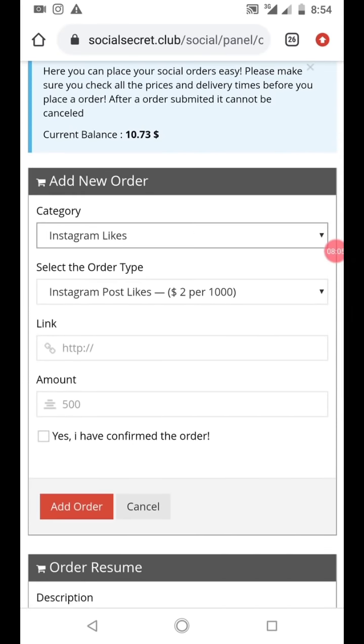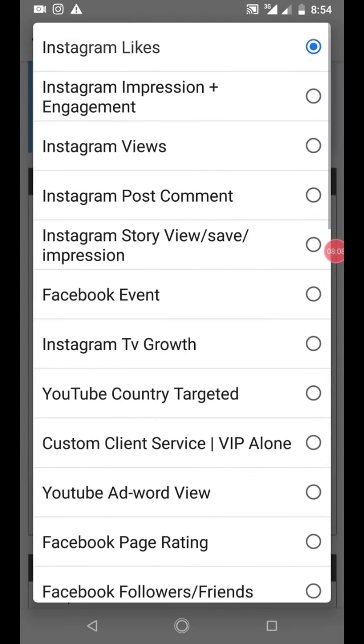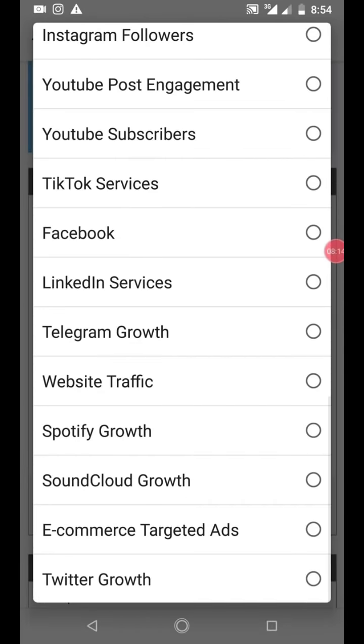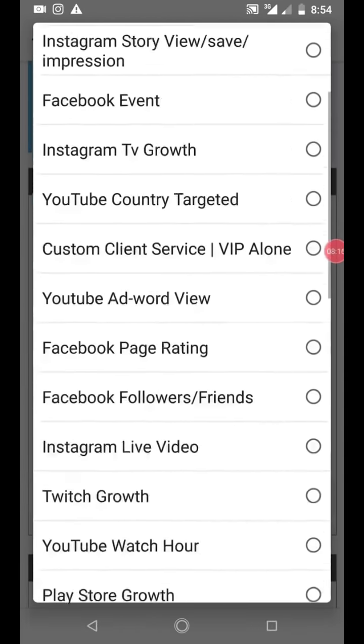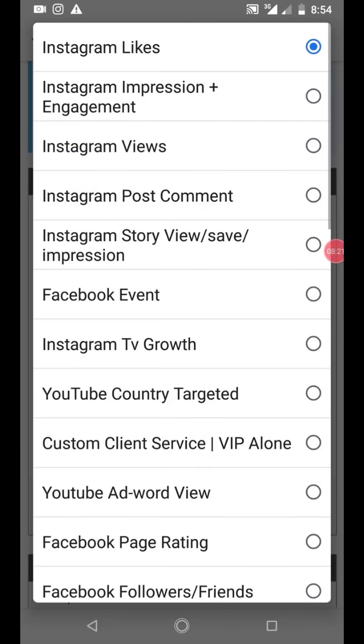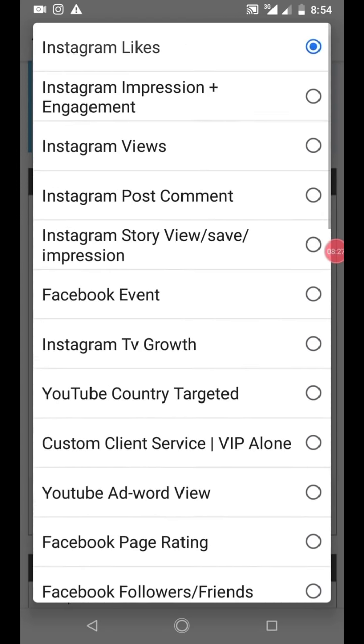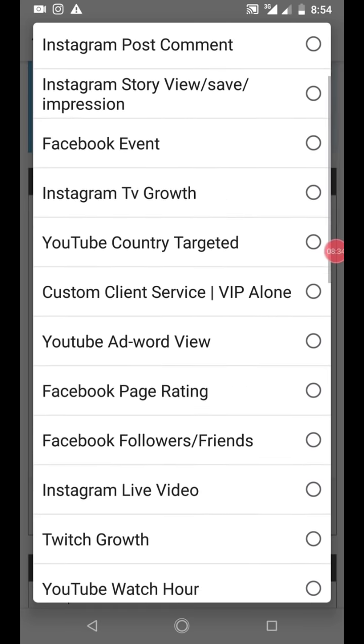If you want to place another order for Instagram followers, click the three-line menu and place your order. That is actually it for the platform walkthrough. I hope you enjoy it. If you have any question you can contact me. You can charge clients numerous services - this is absolutely what is trending right now. Since coronavirus stops us from going outside, here you can work from home because everybody wants to be famous on Instagram, YouTube, LinkedIn, and TikTok.